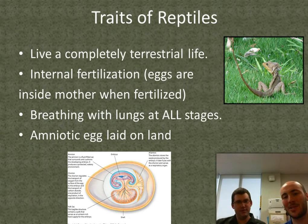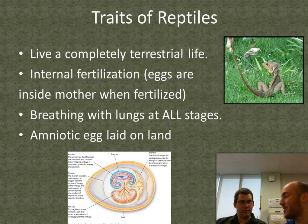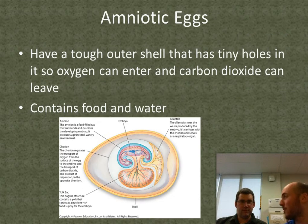The basic traits of reptiles: they live completely on land, they go through internal fertilization so the eggs are inside the mother when fertilized. They breathe with lungs at all stages of life, and they have what's called an amniotic egg that they lay on land. We're going to go into amniotic eggs a little.